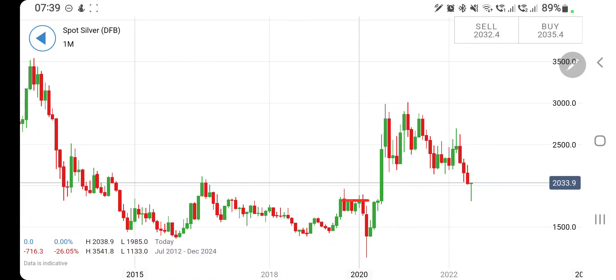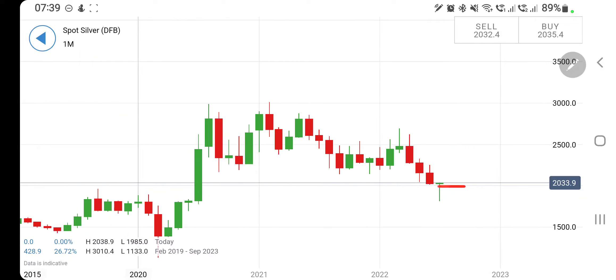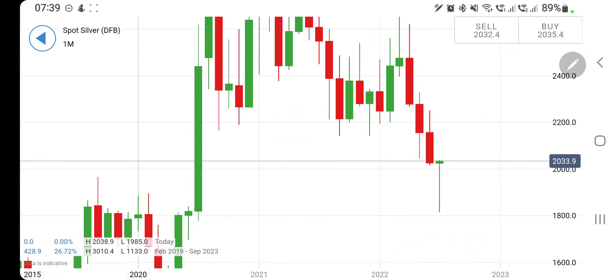Last month silver achieved my long-term prediction for close to 1800 levels, and interestingly it is showing a hammer pattern at the end of this trend. So is it a reversal on silver to be considered? We will see with the help of candlestick charts and indicators to find out the next trading behavior for silver.